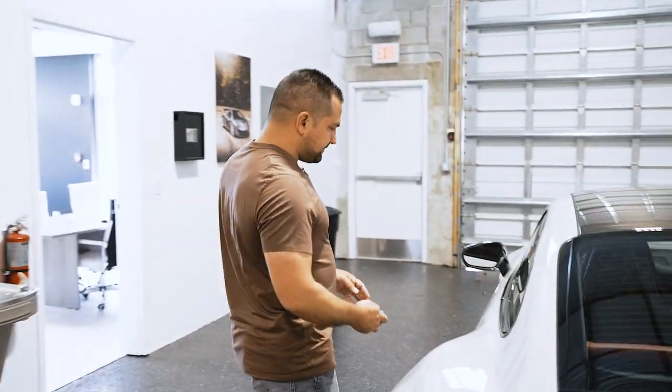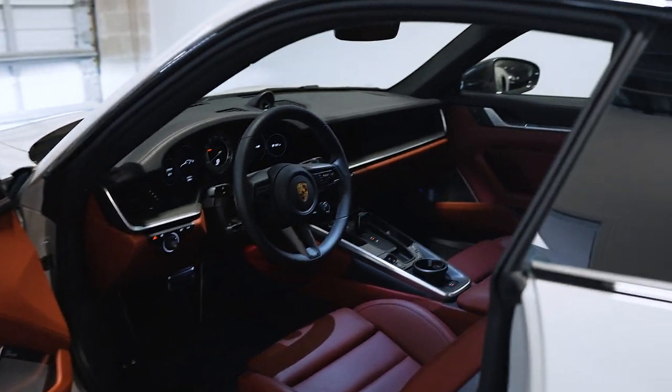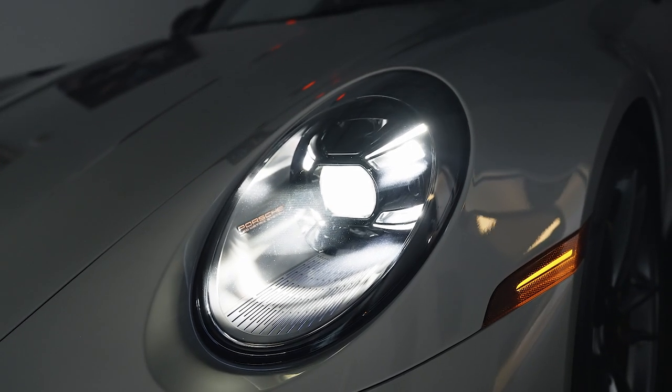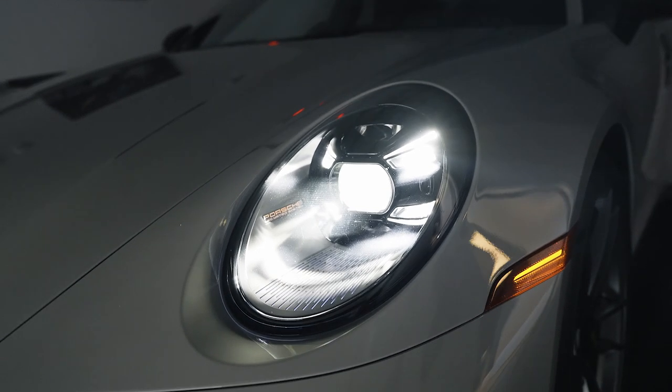The outside has all the stuff like sports suspension and the matrix headlights. I had this on the last one — these are the matrix headlights, which are fantastic. Absolutely beautiful with the four elements and then the bottom little rain detail going on. Spectacular. This is a must-do. If you're going to spec this, these are must-do options.